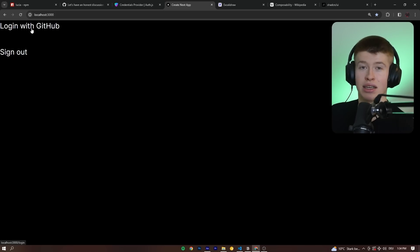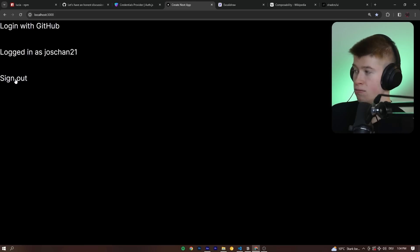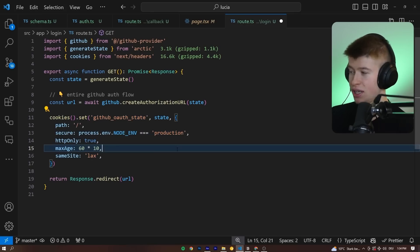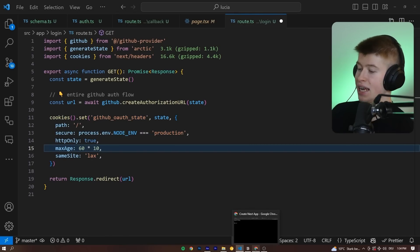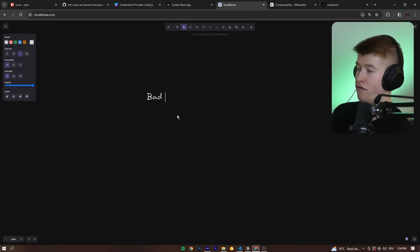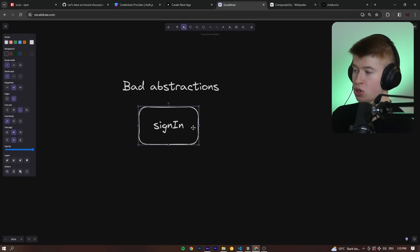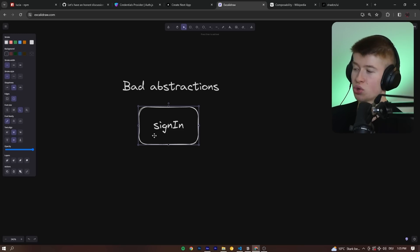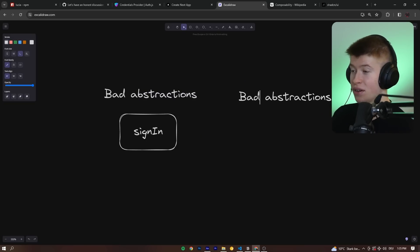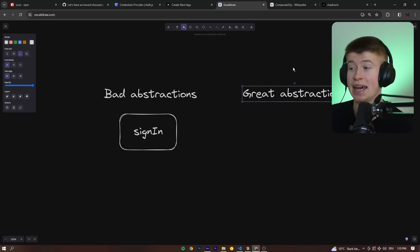This leads to super intuitive sign-in flows using OAuth. For example, we can simply log in with GitHub, and we can also log out again. This is pretty much the only code you need for that. The more I've played around with this library, the more I appreciate this approach. We have bad abstractions — something along the lines of a single sign-in function — which is super abstract and high level. You don't really know what's going on inside; you just know when you need to call the function.